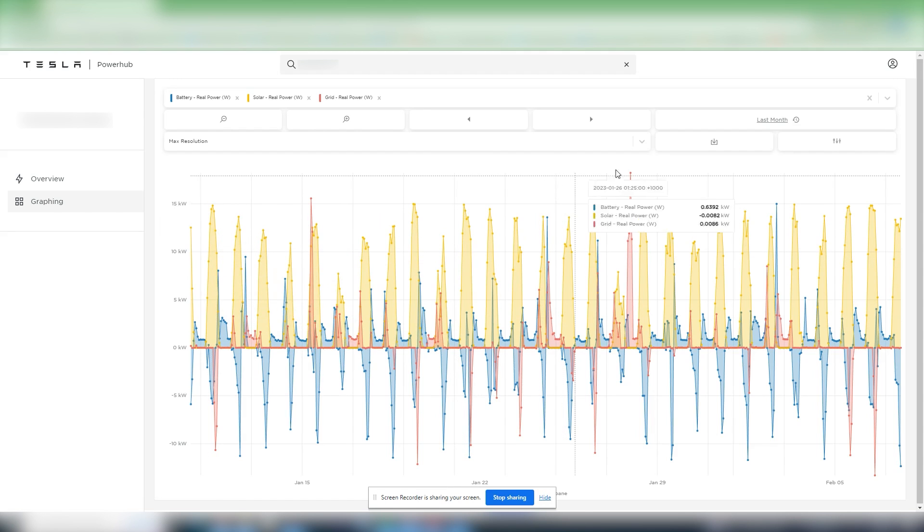There are some times with big usage where we're drawing energy from the grid, but it's showing us how well this client has achieved energy independence. It's great data.